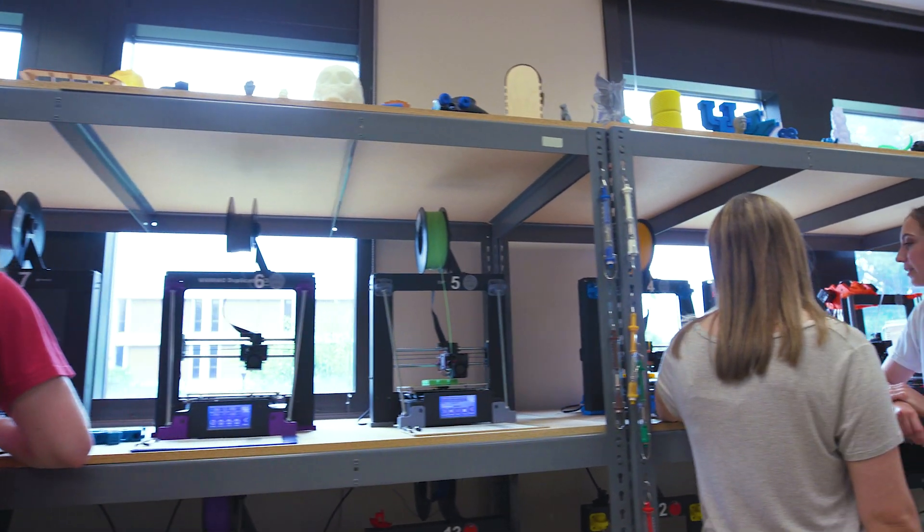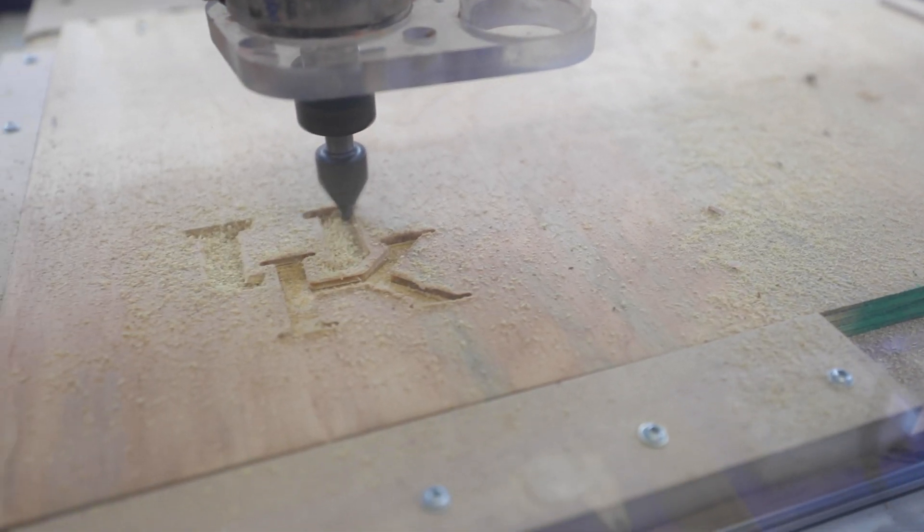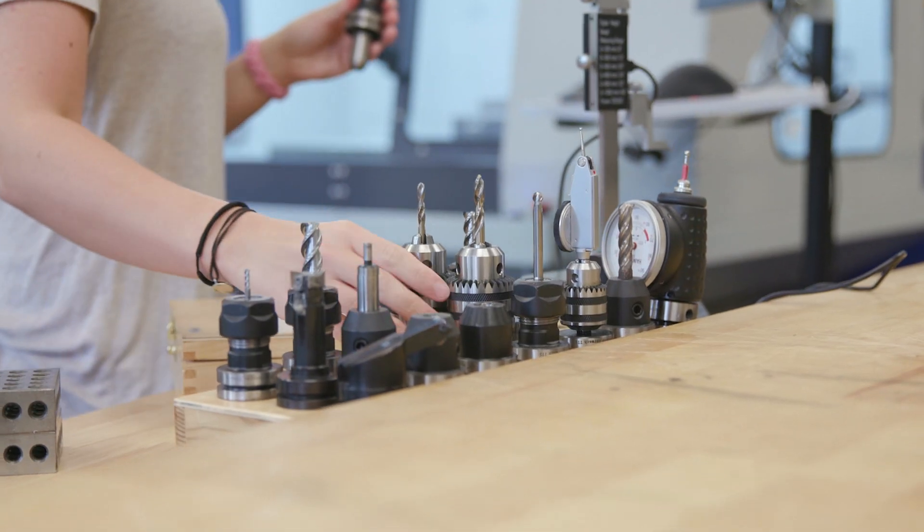The students have access to 23 3D printers, a couple SLA printers which are high resolution, multiple CNC machines and laser cutters, along with other development tools they might see necessary.